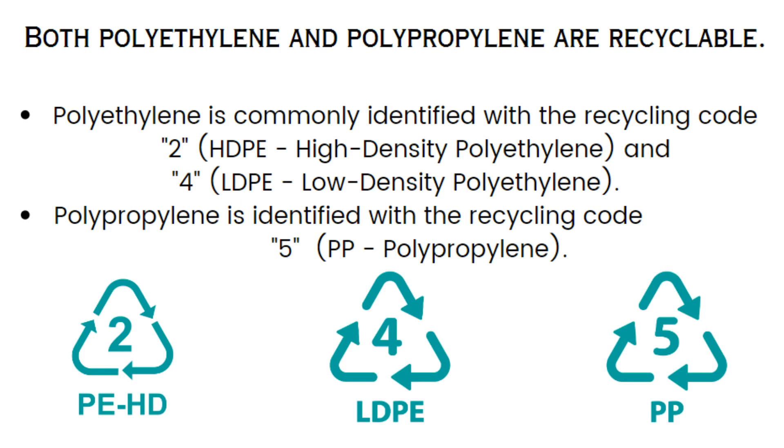Polyethylene is commonly identified with Recycling Code 2 (HDPE, high-density polyethylene) and Code 4 (LDPE, low-density polyethylene). Polypropylene is identified with Recycling Code 5 (PP, polypropylene). These codes help in sorting and recycling plastics efficiently.